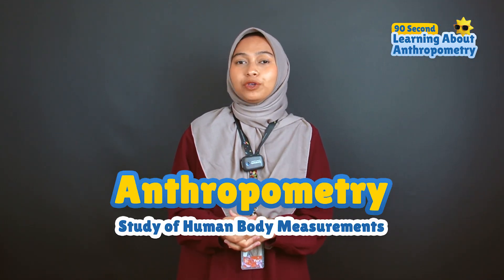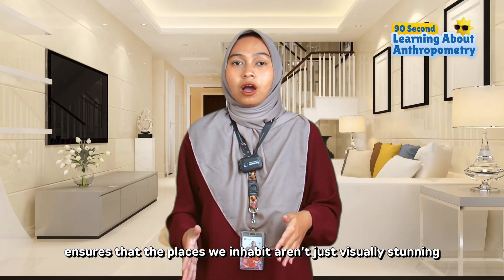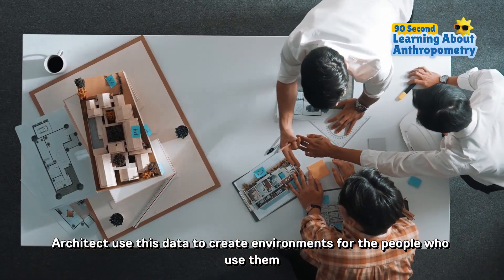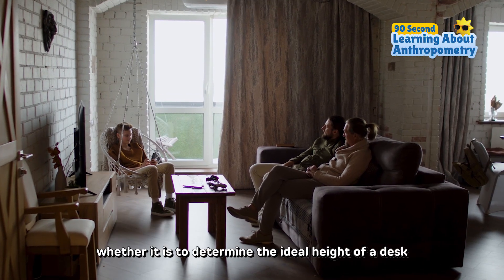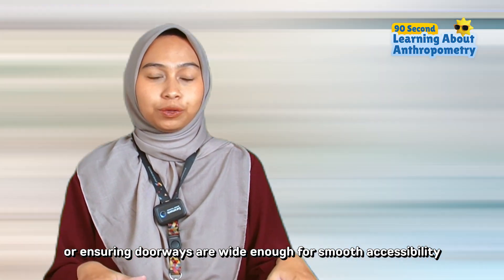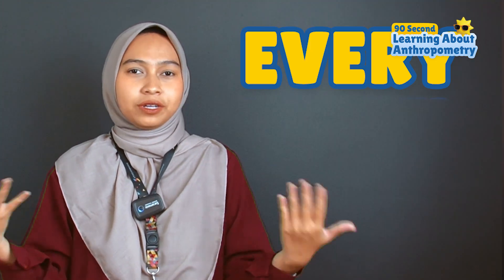Anthropometry, the study of human body measurements, ensures that the places we inhabit aren't just visually stunning but also deeply functional and comfortable. Architects use this data to create environments for the people who use them — whether it is to determine the ideal height of a desk or ensuring doorways are wide enough for smooth accessibility. Every detail matters.